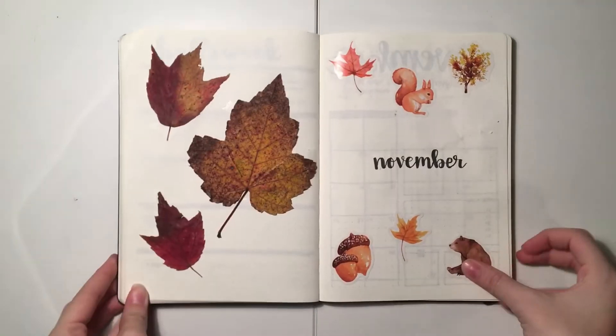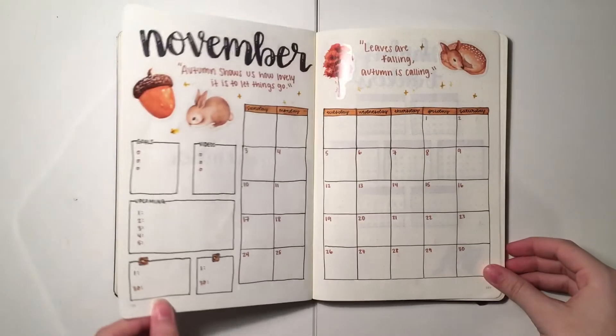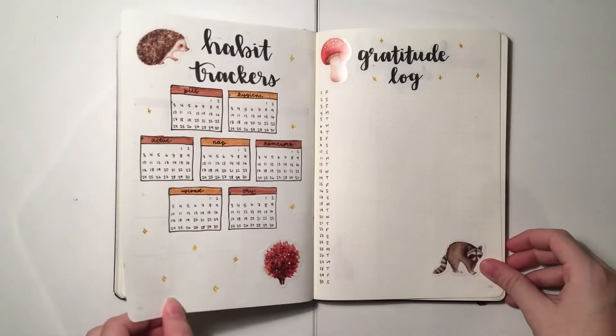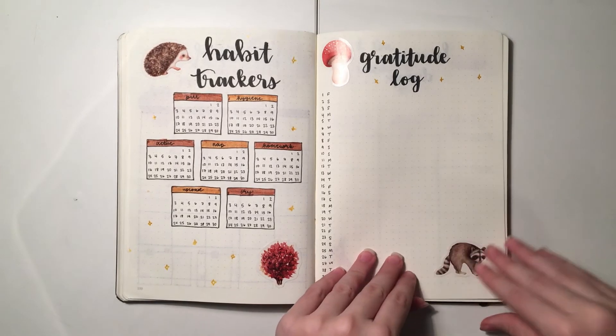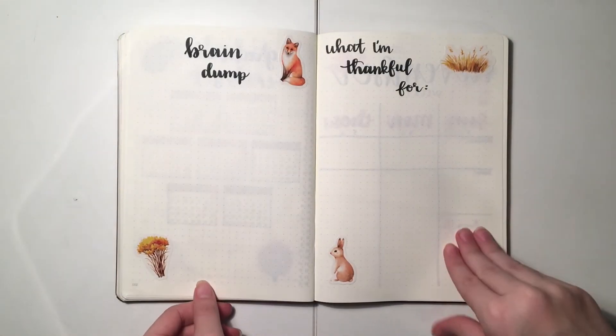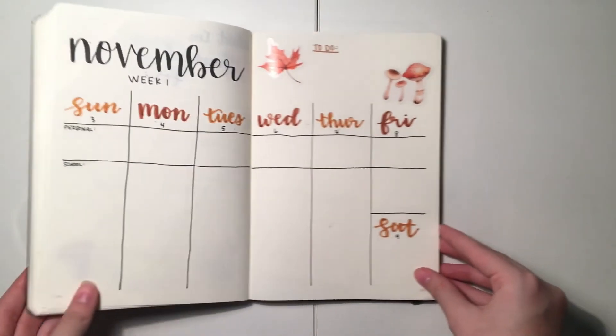So that wraps up my November bullet journal setup. I hope you all enjoyed as much as I did. I really like this month because it's not too minimal that I would get bored of it, but it's also not as bright as October was. I hope you guys enjoy it, and if you did, leave me a like down below, subscribe for more content, and I'll see you all in the next one.